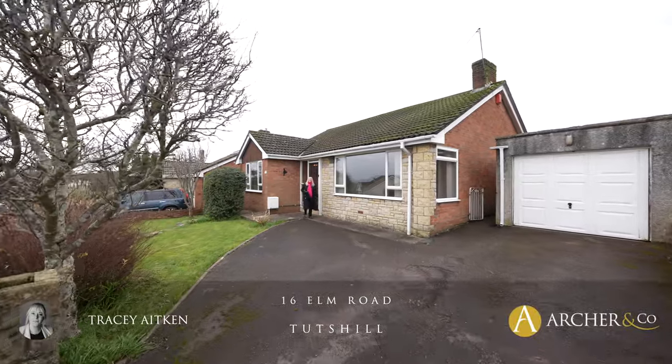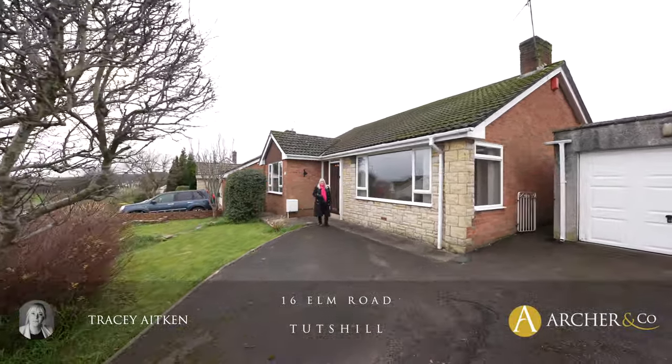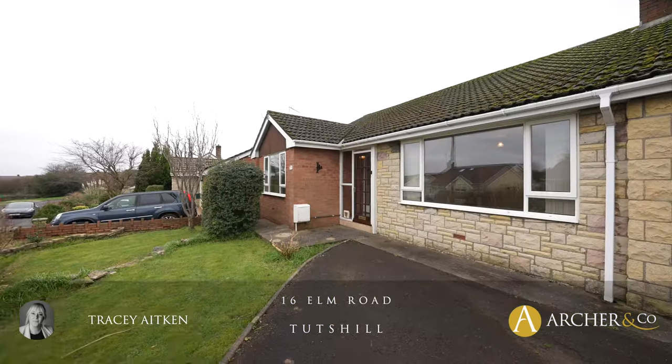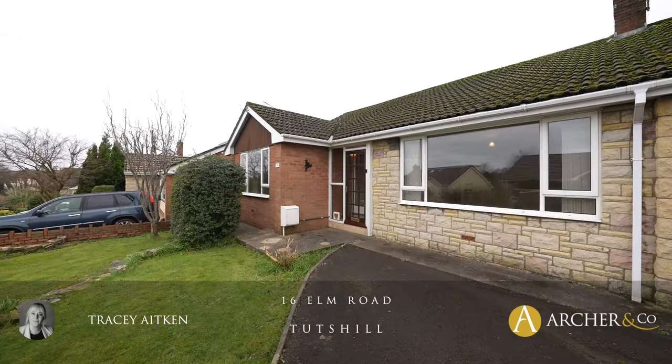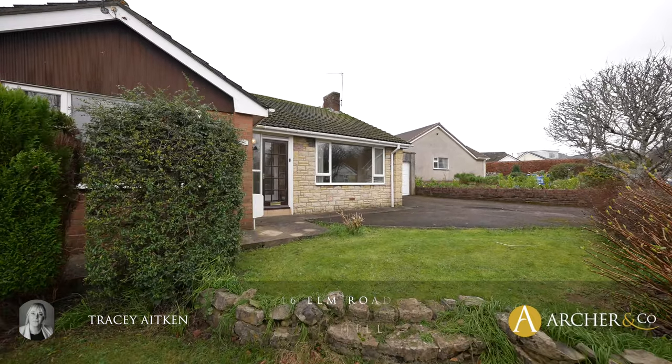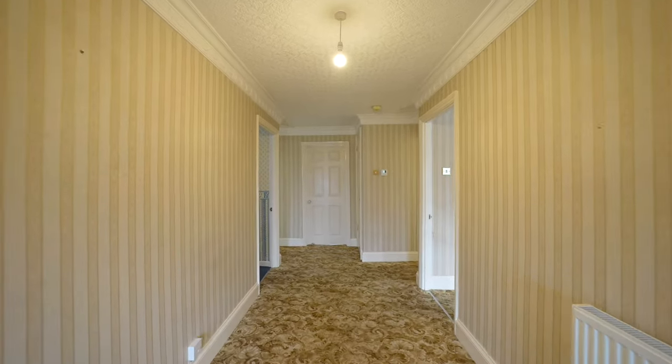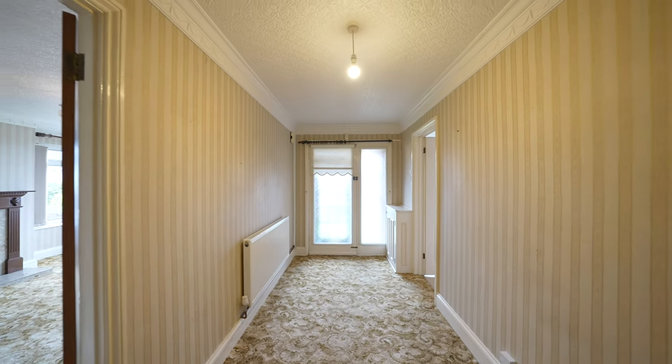Hi, I'm Tracy from Archer & Co and today we have a lovely three-bedroom detached bungalow in Tetzill. This desirable property has come to the market for the first time in over 50 years. The three-bedroom detached bungalow presents an excellent opportunity for upgrading and modernisation, allowing the chance to create a dream home.